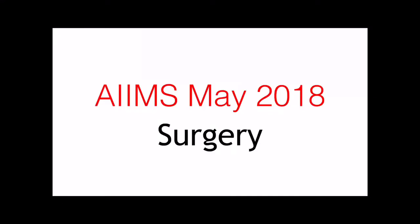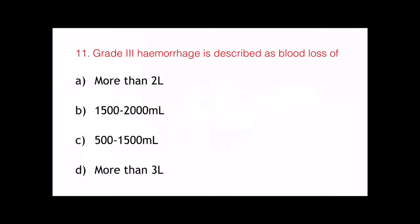Hello everyone. Today in this video we are going to discuss a question of surgery that was asked in the AIIMS May 2018 exam. This is the eleventh question that I'm going to discuss with you today and it's a tenth video.